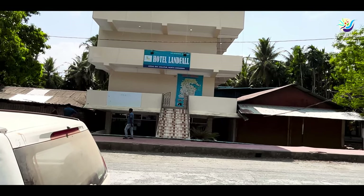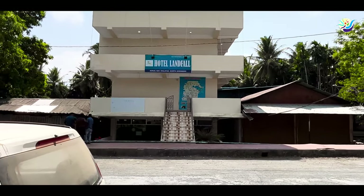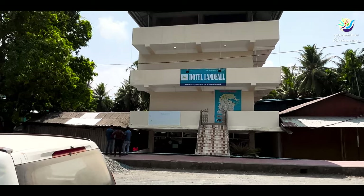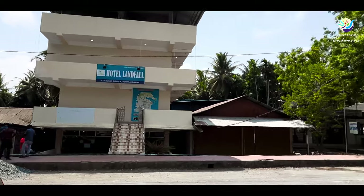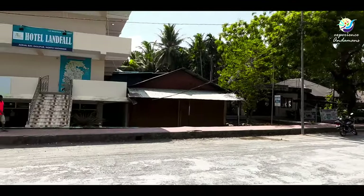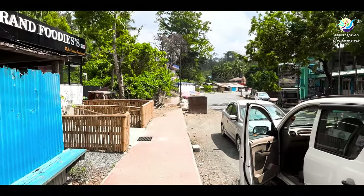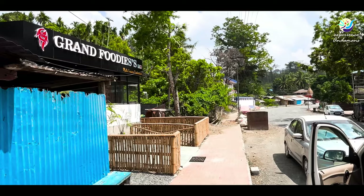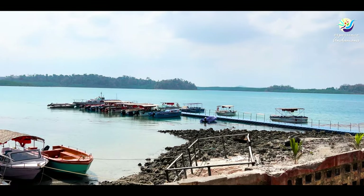We will go to the Pristine Resort, which is within walking distance. We will also go to the restaurant. Now let's go to the entrance.